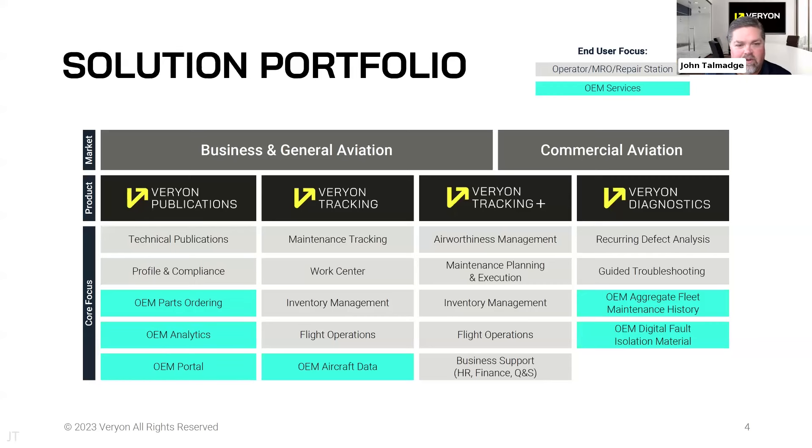Just looking at the registrations, it seems like we have some folks for whom this will be the first exposure to Varyon, or many of you know us as different names. ATP, Flight Docs, Case Bank, and Rusata are all under the Varyon brand now. We're going to be talking about something very specific today in profiling compliance, but our experience spans the entirety of the aviation industry, all the way from business and general aviation through the commercial side.